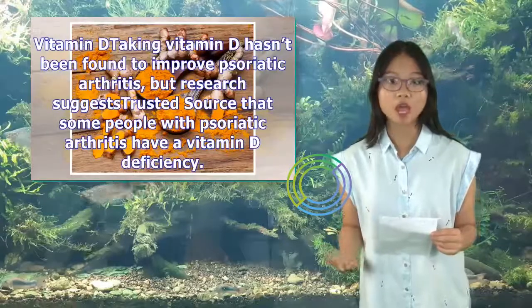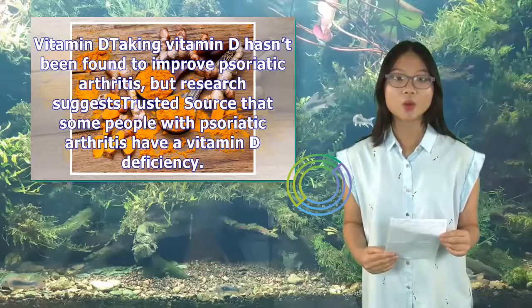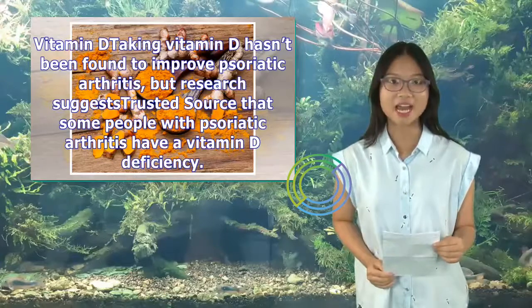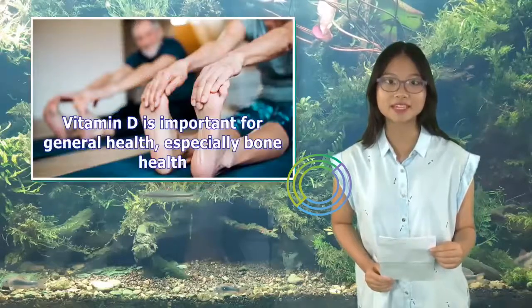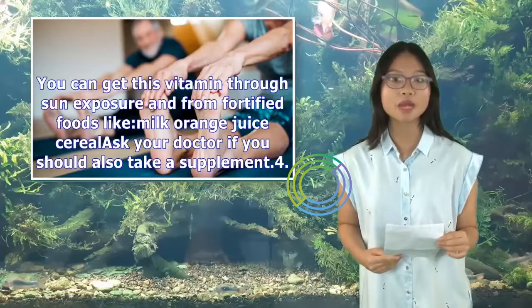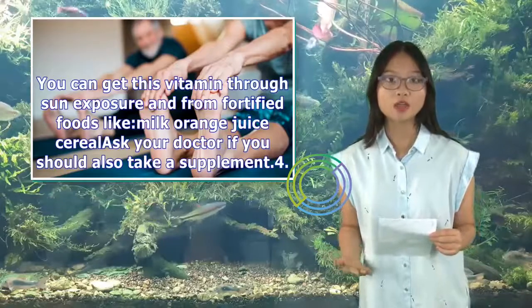3. Vitamin D. Taking vitamin D hasn't been found to improve psoriatic arthritis, but research suggests that some people with psoriatic arthritis have a vitamin D deficiency. Whether a supplement can help isn't yet clear. Vitamin D is important for general health, especially bone health. You can get this vitamin through sun exposure and from fortified foods like milk, orange juice, and cereal. Ask your doctor if you should also take a supplement.